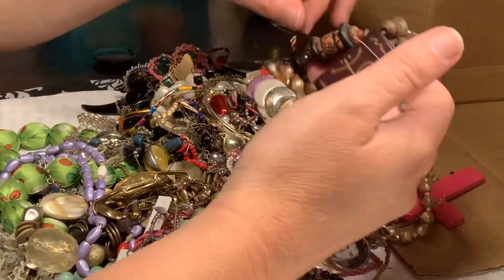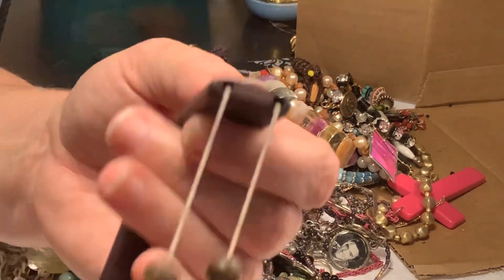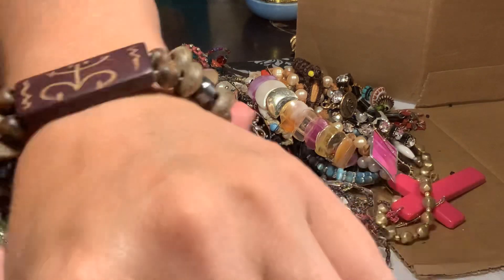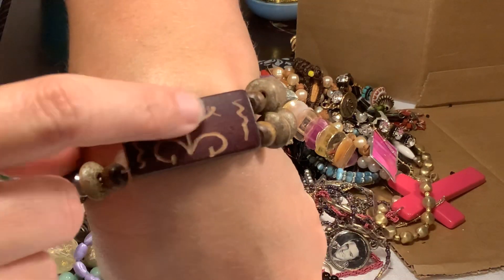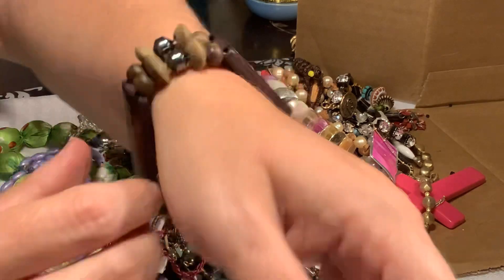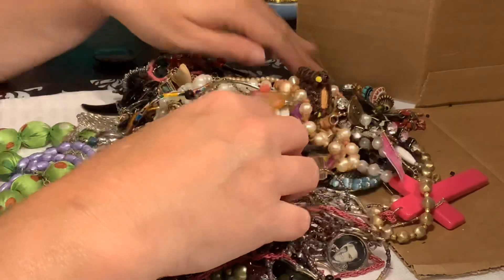I'm going to do a few more and then probably cut to a new video for the rest of this because it is getting kind of long. So this is a stretchy one — it's got pretty good stretch — and it's got these little figures like people and then I guess that's like a snake and another people. I do a lot of boho and tribal lots, so that would go great in there.